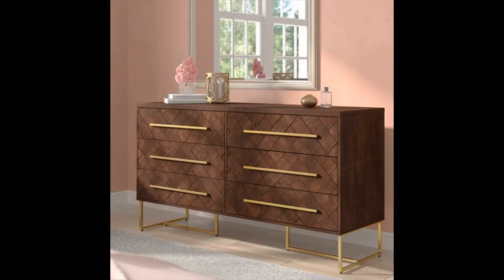Patterned wood mid-century modern dresser with golden accents — a dresser worthy of the Midas touch. The contrasting gold accents on this rich brown dresser provide just the right amount of flair, without overpowering the herringbone pattern. Available in stone or java.